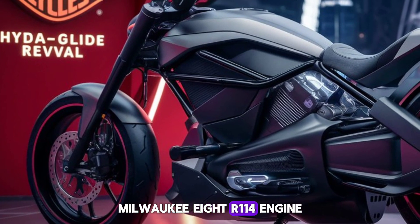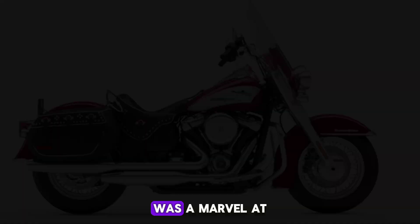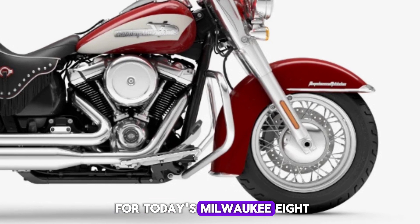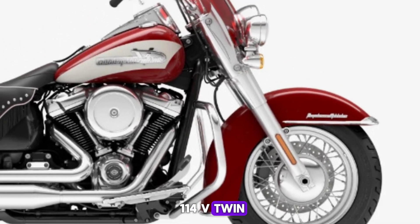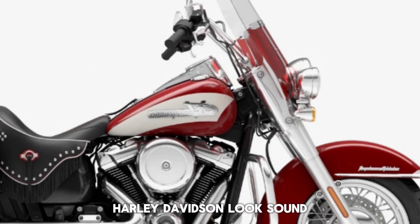Milwaukee 8R114 engine: the 74 cubic inch panhead motor was a marvel at the birth of the American highway, but is no match for today's Milwaukee 8114 V-Twin, which delivers modern performance in that classic Harley-Davidson look, sound, and feel.